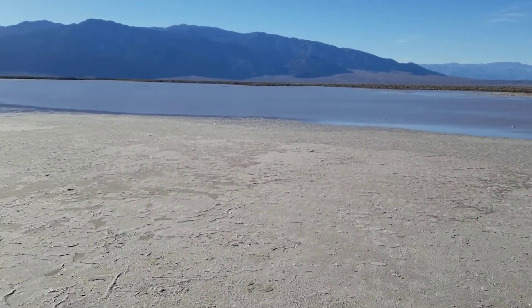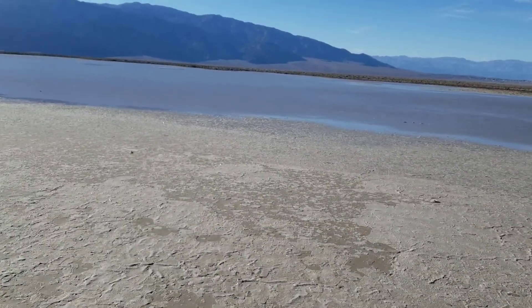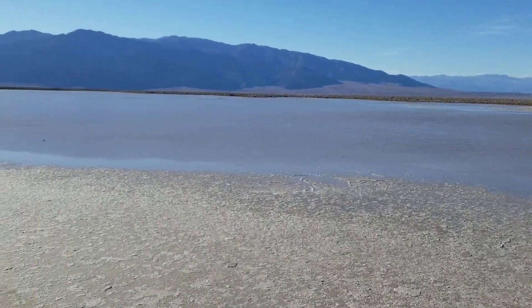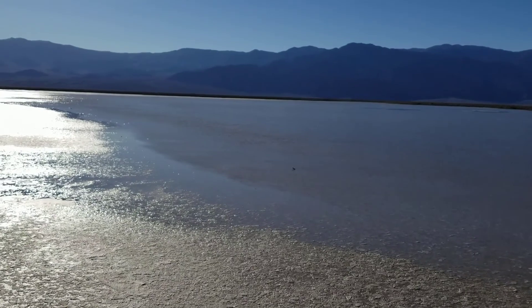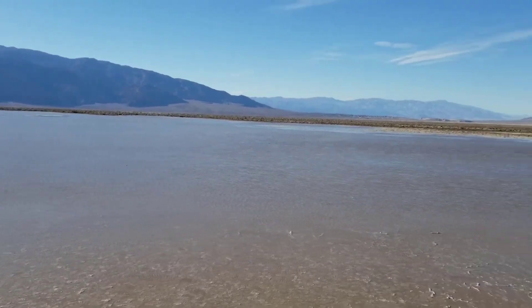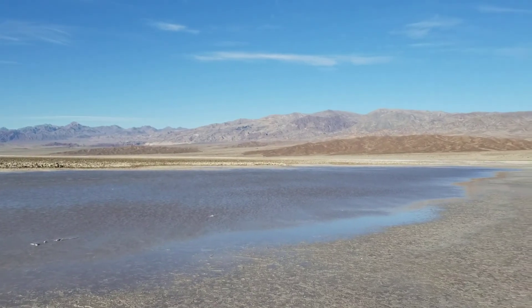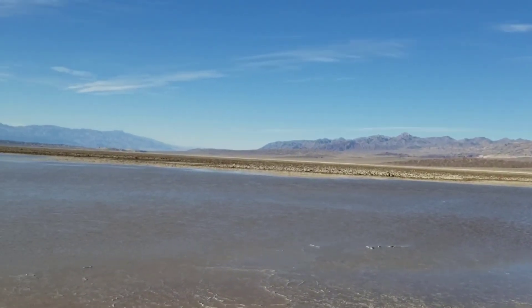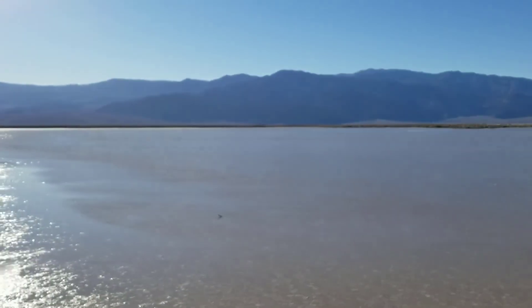We'll see how close we can get before the ground becomes unstable. I guarantee if I sunk into this, I would eventually be mummified — they wouldn't find me for centuries. And here we are, right at the edge. Or what should we call this? Death Valley Lake? Look at this. This is about as far as we were going to go, without becoming a permanent fixture on the floor of Death Valley.